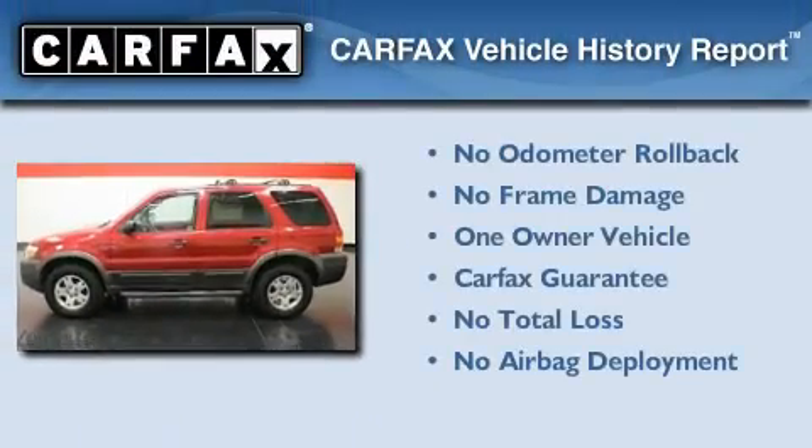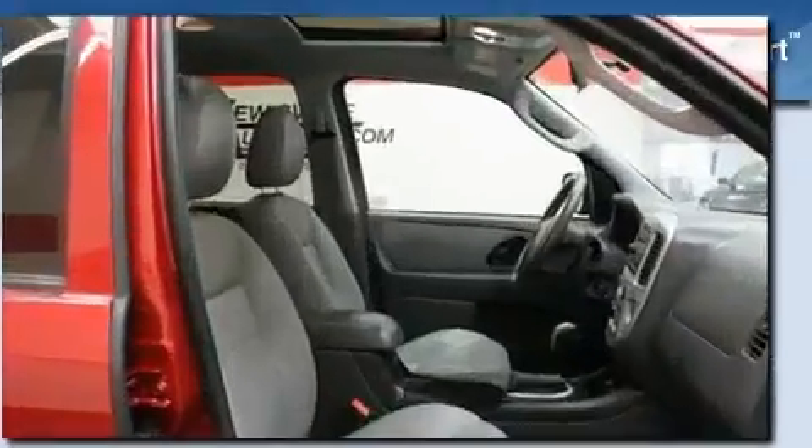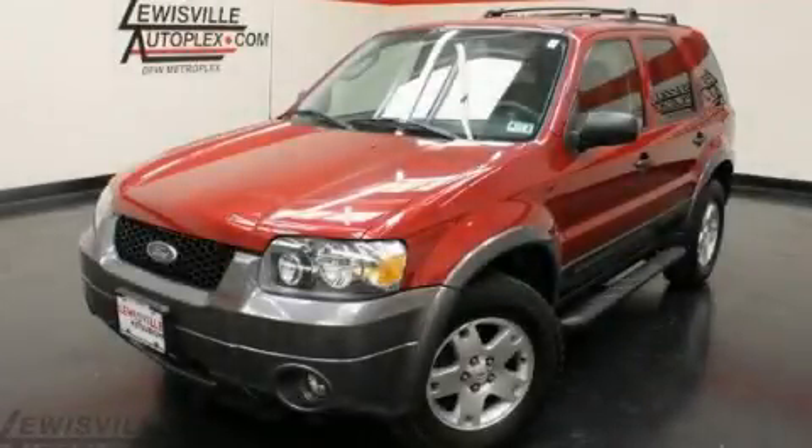This Ford has had only one owner, and it qualifies for the Carfax Buy Back Guarantee. Please call today to reserve this vehicle for a test drive.